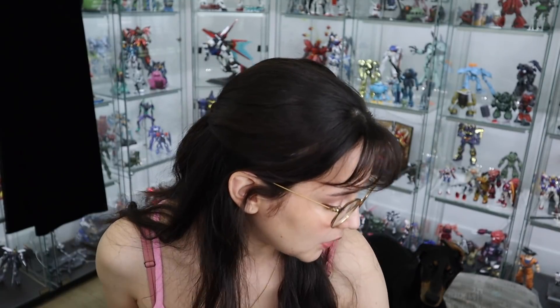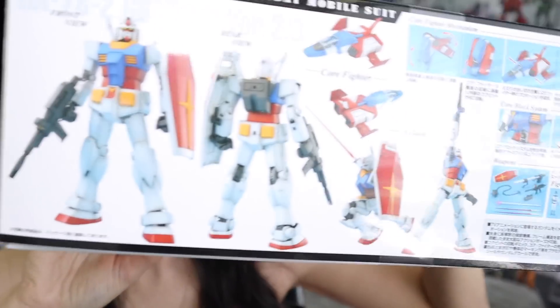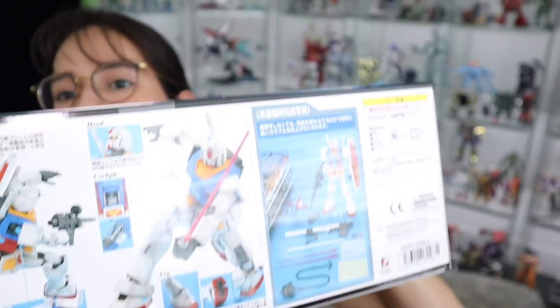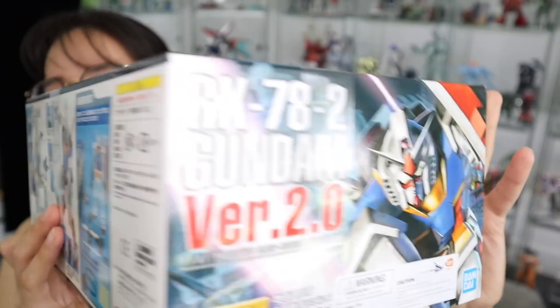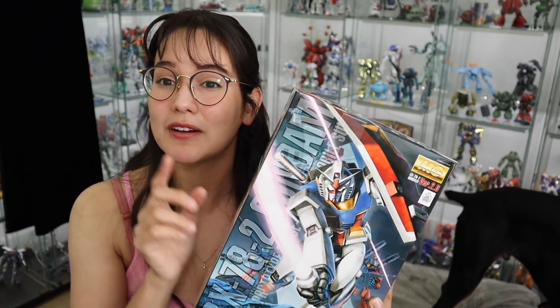First in the box is finally the RX-78-2. I have wanted this for such a long time and I feel like there's a shortage because this guy was sold out everywhere. The only place I could find him was eBay and I was not going to pay those inflated eBay fees. He came back in stock at Newtype and I scooped him up. This is a classic design of the RX-78-2, which is why I really wanted it — I have a whole bunch of 3.0s and I love them, but I love the design of these older master grades.